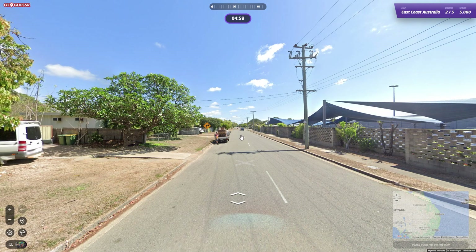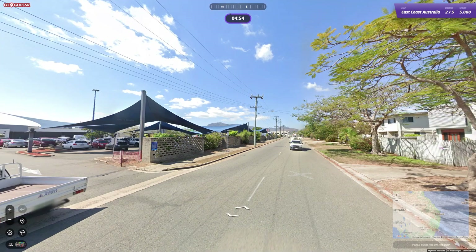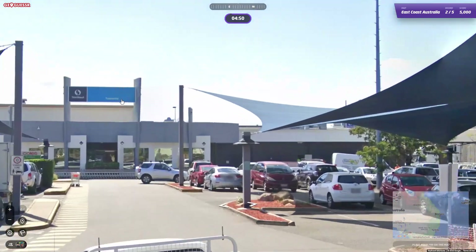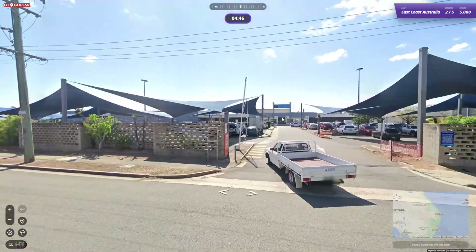It doesn't get easier than that, not for me anyway. Okay, this looks like North Queensland — Townsville. That's Stockland Townsville.